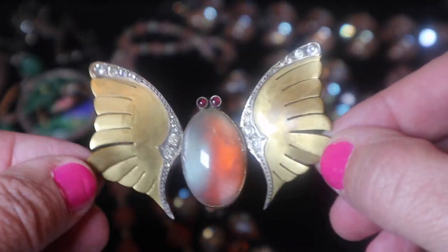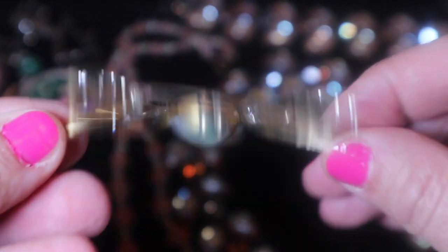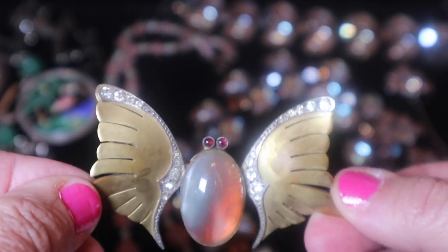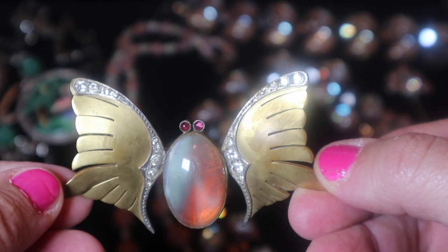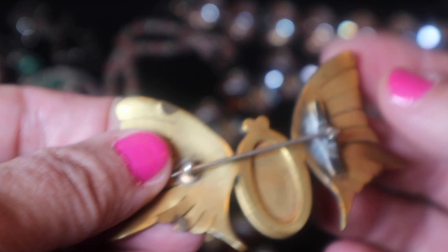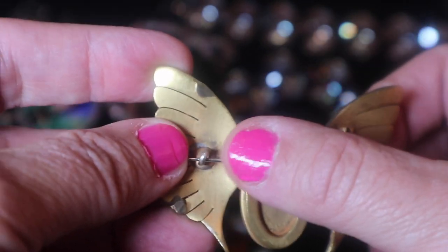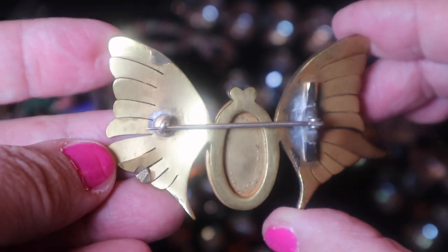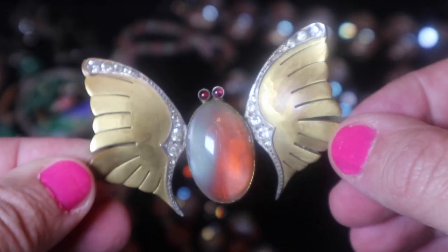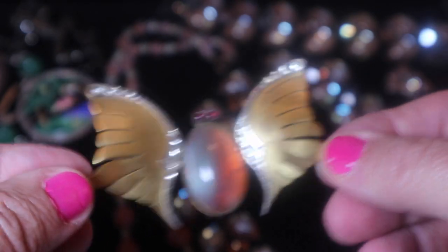And this one is so interesting — this actually looks like it could be fine jewelry. It's a butterfly — 1930s, would you say, Heidi? Maybe. I wasn't sure if it was Victorian or not, but it could be. The clasp looks sort of like Victorian, but it's sort of hard to say — really a lovely, fine-looking piece of jewelry.